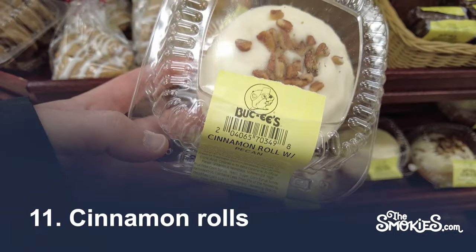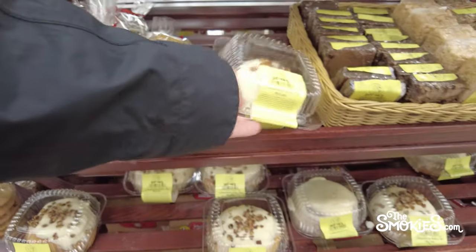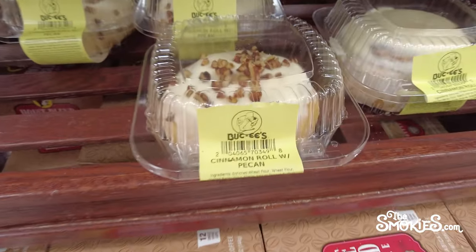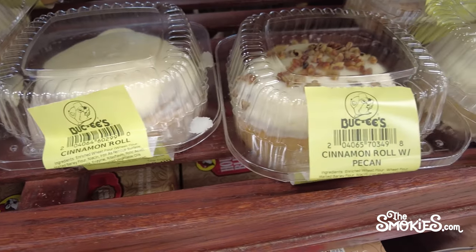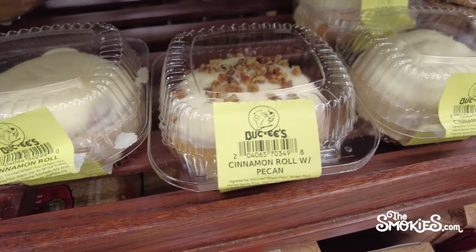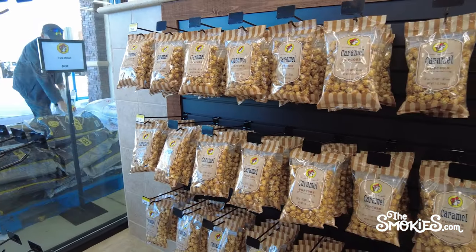Number 11: Cinnamon Rolls. Buc-ee's has a variety of pastry selections, and honestly the cinnamon rolls are great. It's just that as a road trip food, cinnamon rolls can be a bit messy. Therefore, we say get a box and put it away for the hotel at the end of the trip. But will we let you eat the cinnamon rolls in the new family car? We will not.